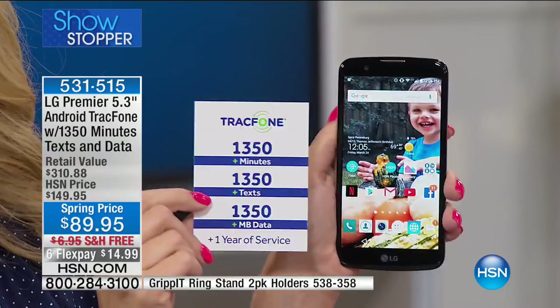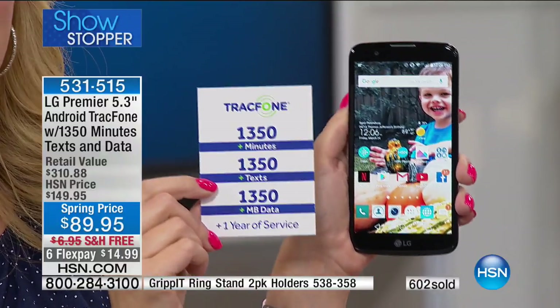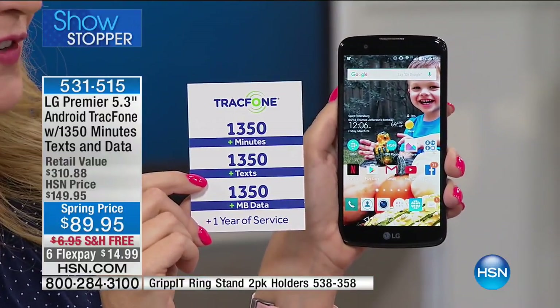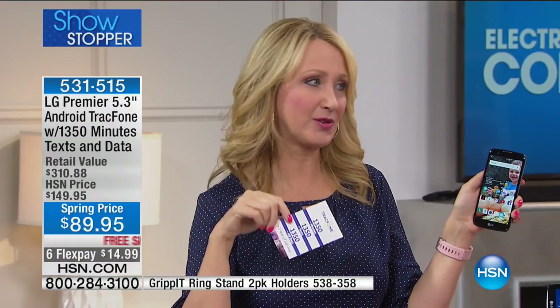For most of us, the less-than-$90 price tag is going to be the last amount of money you spend on cell service for an entire year. You're not signing your life away, no contract, no credit check, no overage fees, no bills, no data plan, and no phone bill.